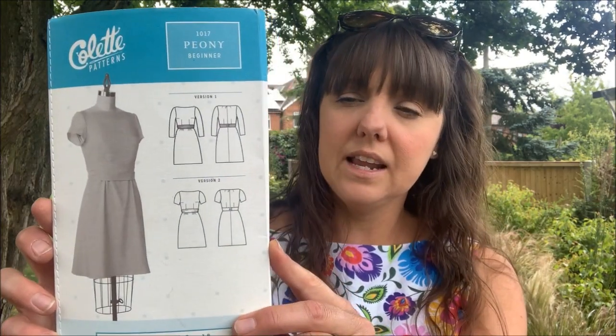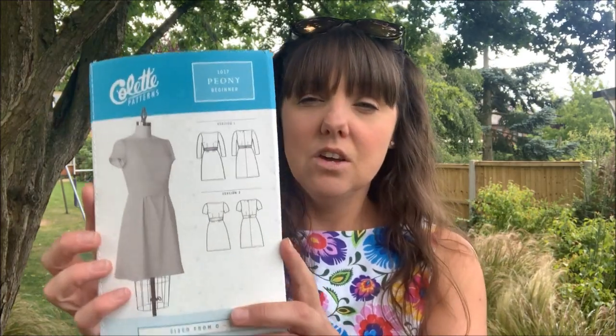This is the Colette Peony dress — I'll show you the pattern envelope here. Colette patterns are actually no longer available as a standalone company; you can get all the Colette patterns on the Seamwork website. You can buy them individually or subscribe monthly to get access to all their patterns, and I think you earn credits as well. I'll link all the details in the description box below.